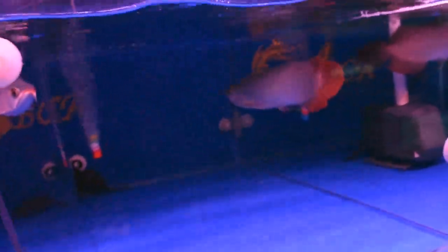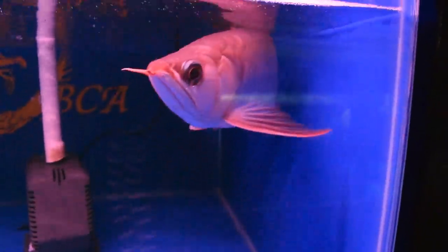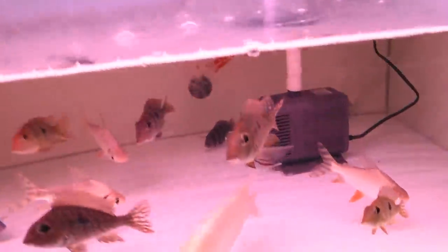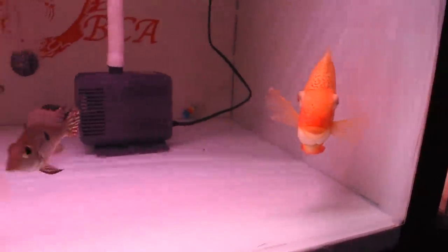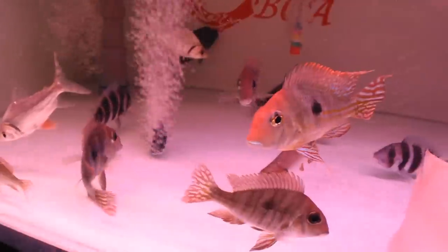Here we have the sumo body arowana. When we talk about sumo body, we're looking at the body shape itself — some arowana will be higher while others are thicker and flatter. And down below, here's a couple of other cool fish: flat tails, giant gourami, and some geophagus — really pretty guys, I really like these geophagus.